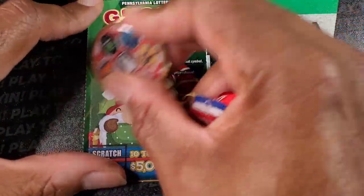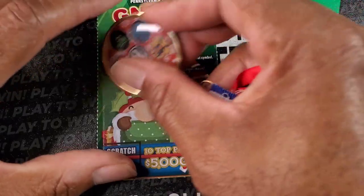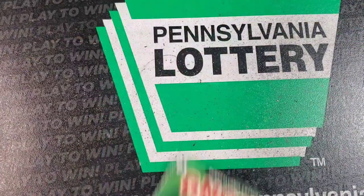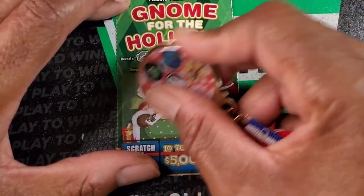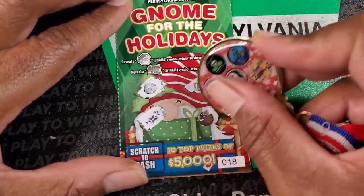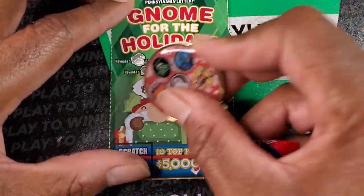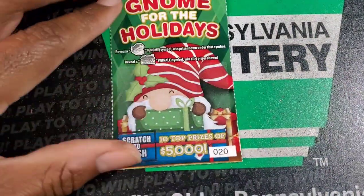We're on ticket number 15. Got a big present — we got a win. Last year the $10 Pennsylvania ticket was terrible. All I won was $10 or nothing — it was awful. I think I did like two books of those and they were all just marginal. We got another win. I don't even think I found a win over $50 on that ticket.